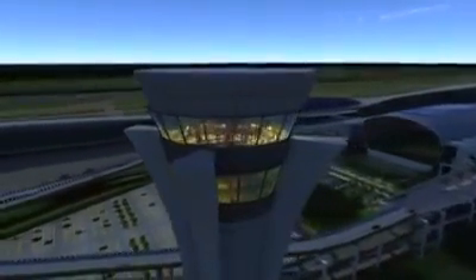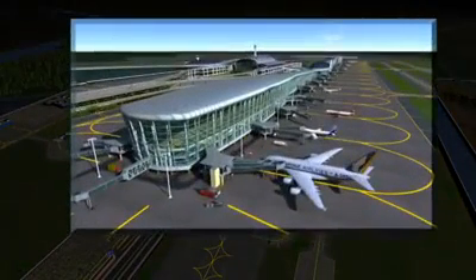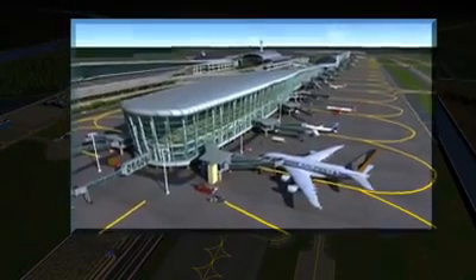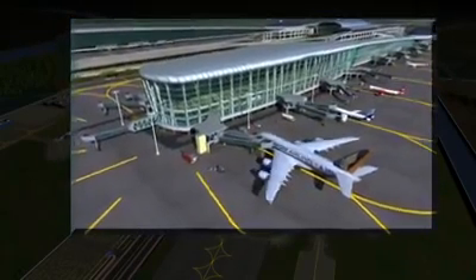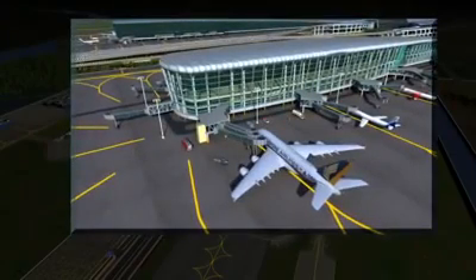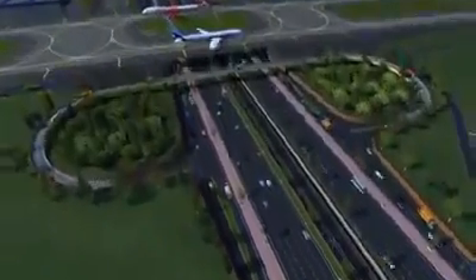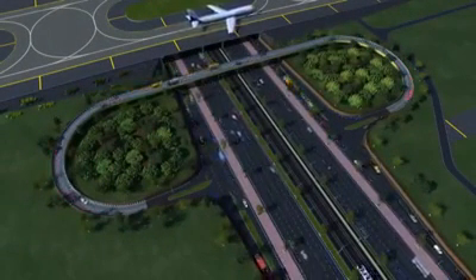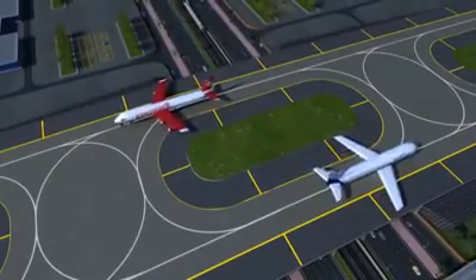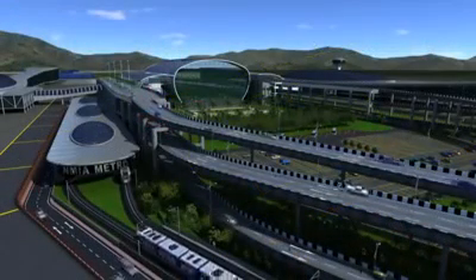The 100-meter tall iconic ATC tower is located at the north of the terminal building. NMIA is compliant with ICAO aerodrome code 4F to handle super jumbo jets like the A380 and B747-8. On the way to the terminal, there is an innovative interchange loop for service road traffic, followed by the taxiway bridge. The metro enters the terminal building at the apron level.